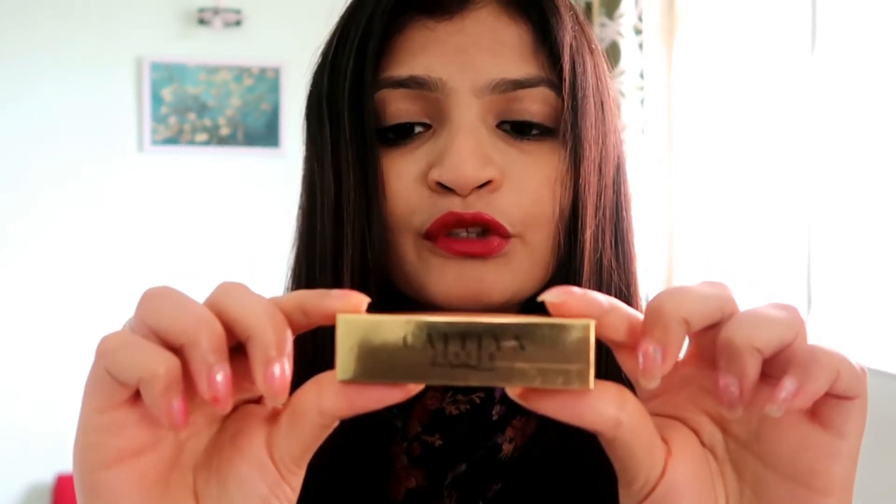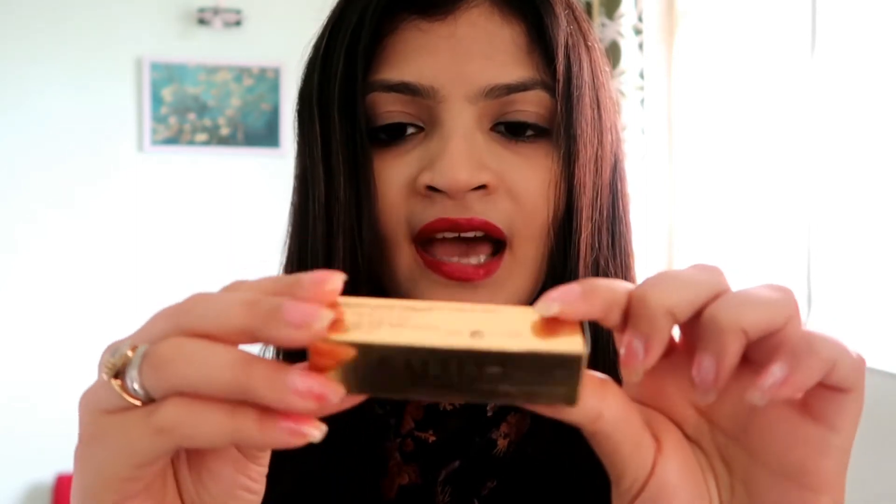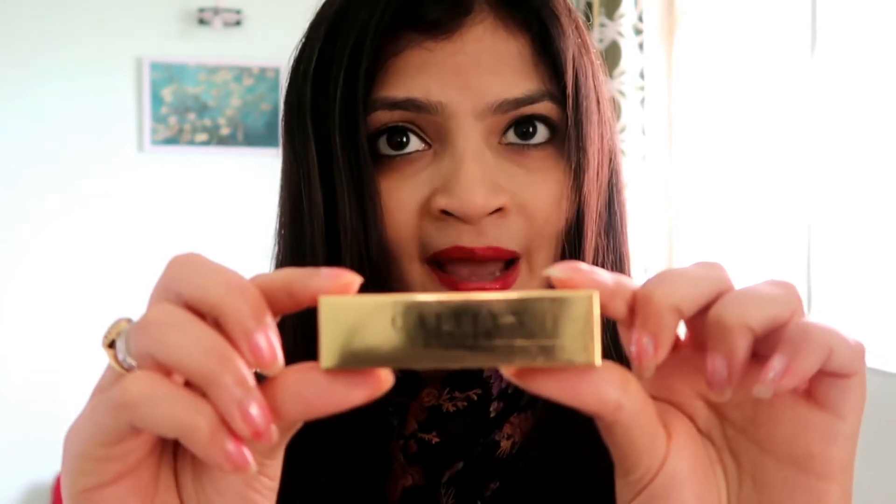This is the lipstick — it comes in a very beautiful golden and black packaging and it is absolutely gorgeous. Full marks when it comes to the packaging. Let us just take the lipstick out and I'll show you.